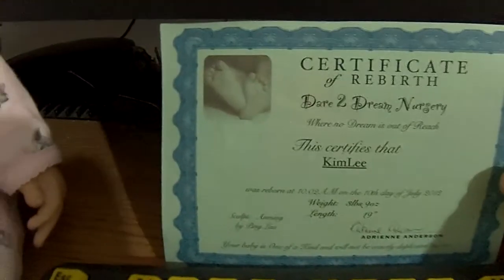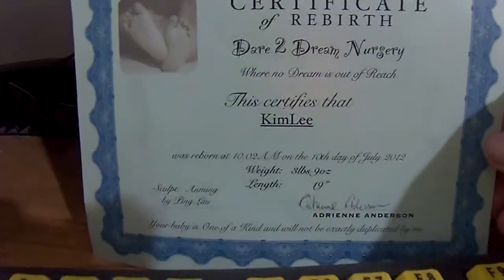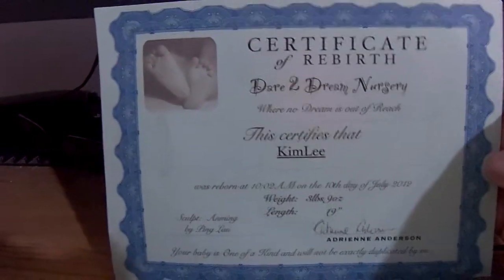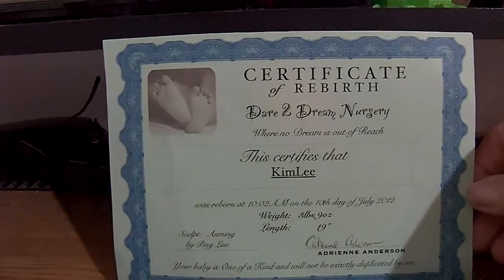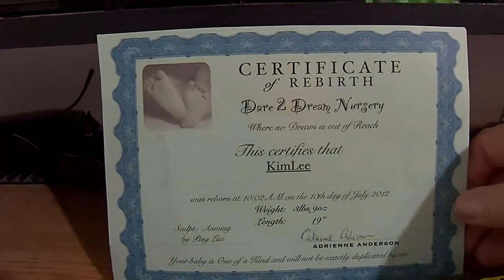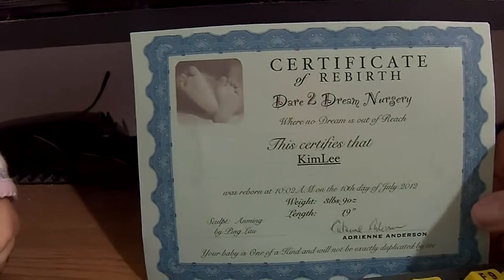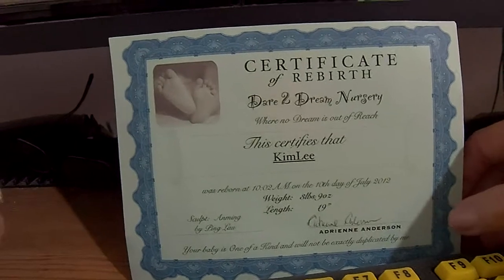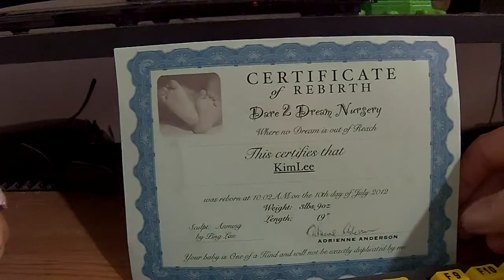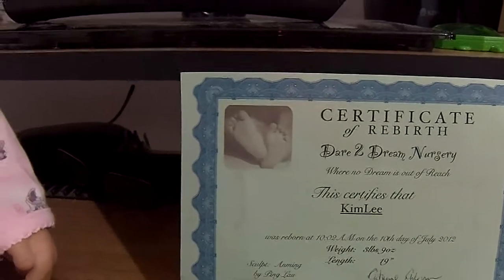She came today, Friday the 30th. Here's the certificate of rebirth from Dare to Dream Nursery — "where no dream is out of reach." This certifies that Kim Lee was reborn at 10:02 AM on the 10th day of July 2012. Weight: 3 pounds 9 ounces. Length: 19 inches. Sculpt: An Ming by Ping Lau. Artist: Adrienne Anderson. Her baby is one of a kind and will not be exactly duplicated. She also included the artist's original care instructions.